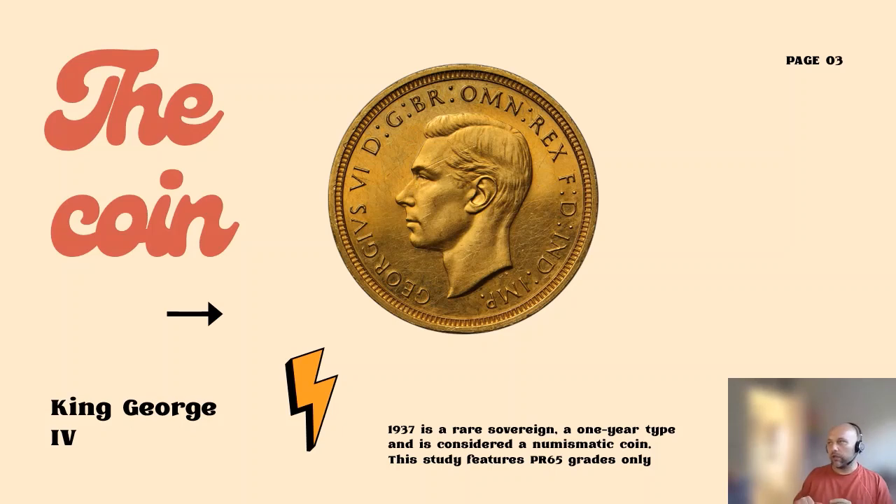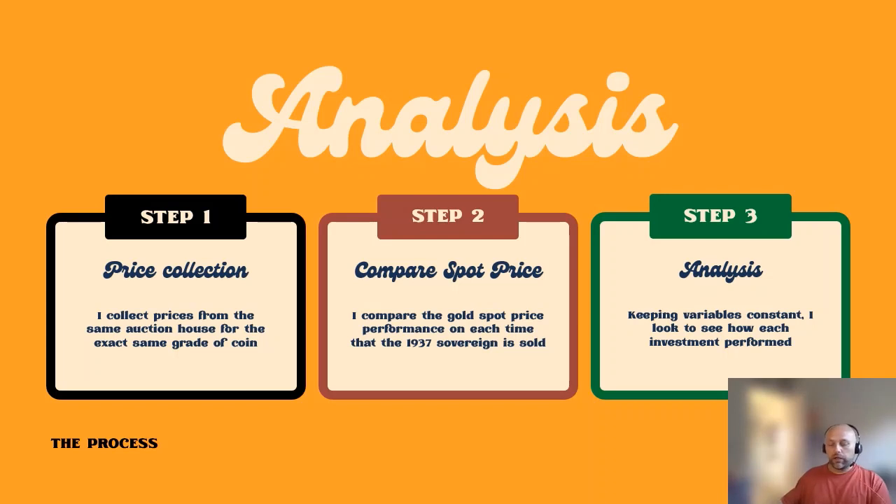Originally I was thinking of coins like the eight escudo and British gold guineas — some of the rarer guineas featuring Catherine and other historic kings. The issue I found is that they didn't appear enough in auctions, and when they did it was nearly always in different grades. I wanted a numismatic piece that would feature enough in auctions to get enough data, and I needed it to be the same grade to compare like for like. So the first thing I did was look at auction closing prices — the final bid — and the data goes back to 2007.